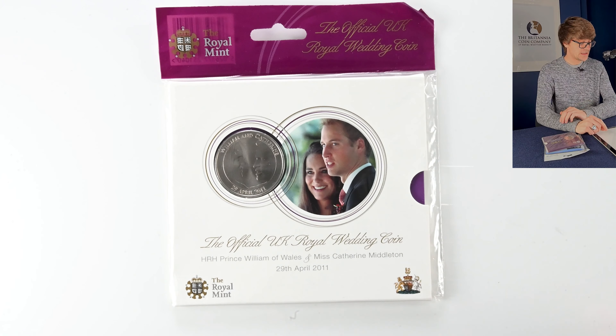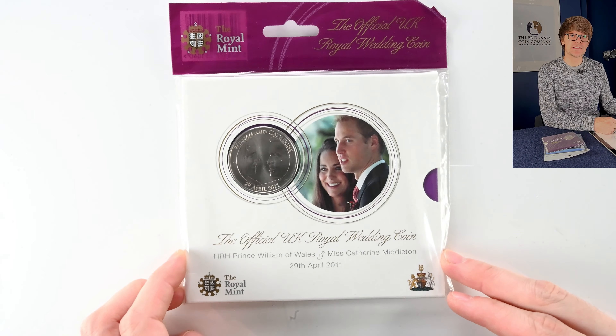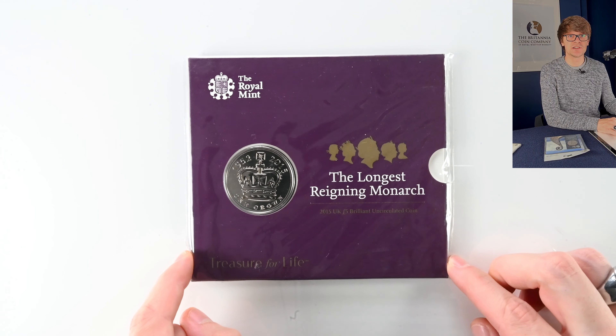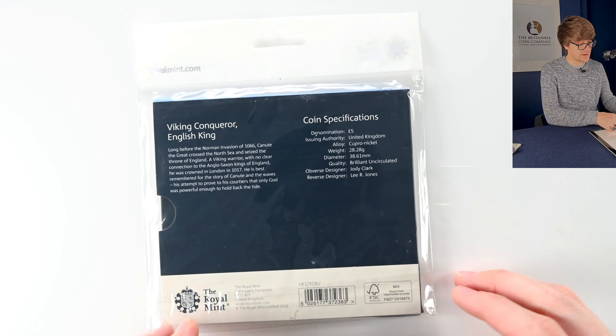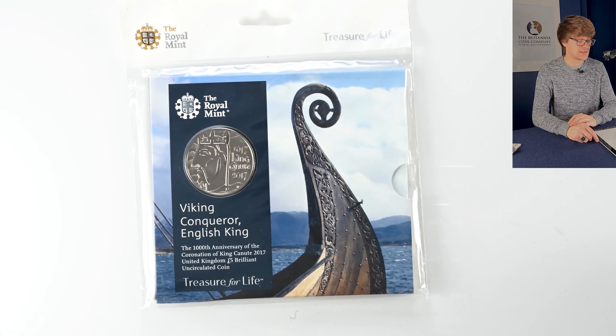We've got another royal wedding here — 2011. My goodness, was it that long ago. Prince William married Kate Middleton and this is the coin to celebrate that. In 2015 Queen Elizabeth II became our longest reigning monarch, surpassing Queen Victoria's reign, and this is a £5 coin released to celebrate that amazing achievement. And from the current Queen to a previous historic king, we have King Canute — a £5 coin with a really pretty design, created by Lee R. Jones.